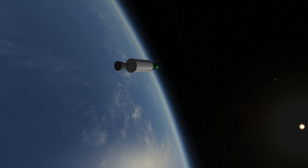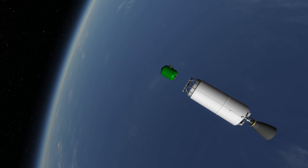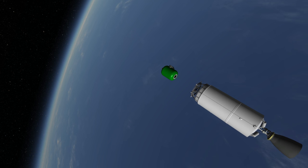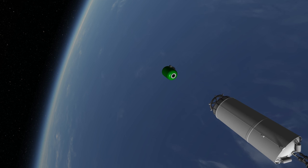Like the second stage of the Atlas V and Delta IV, the second stage of the Falcon 9 can restart, and will do so to put payloads into geostationary transfer orbit and also to deorbit itself to prevent extra space junk.